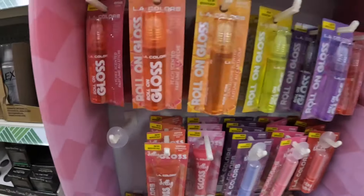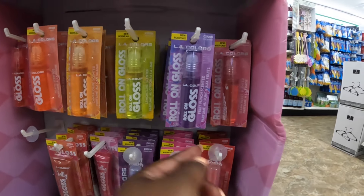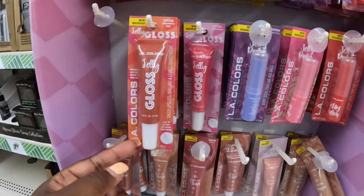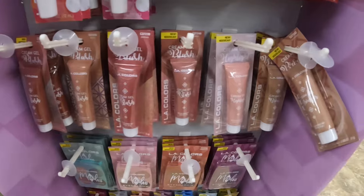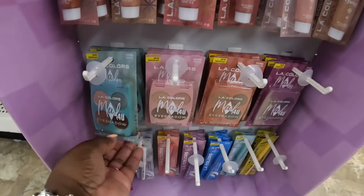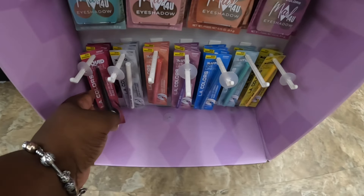They restocked the lip gloss! It says leche, sensei, peach, cantaloupe, lemon lime, fruit punch, and strawberry. Strawberry kiwi, watermelon, mixed berry, strawberry kiwi, and cherry rose. Garden orchid, peonies, tulips, jasmine flower, and sunflower. Tea party, cake pop, cherry tart, and mad hatter. These things are cute!